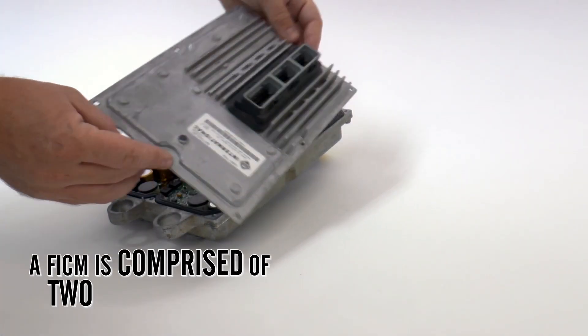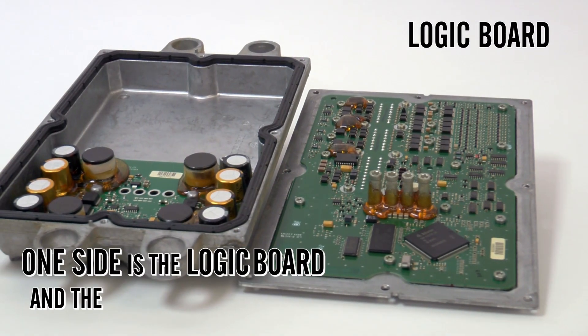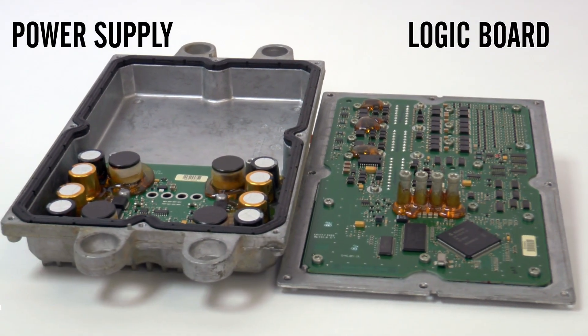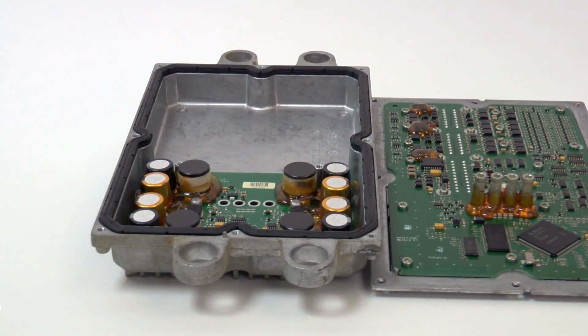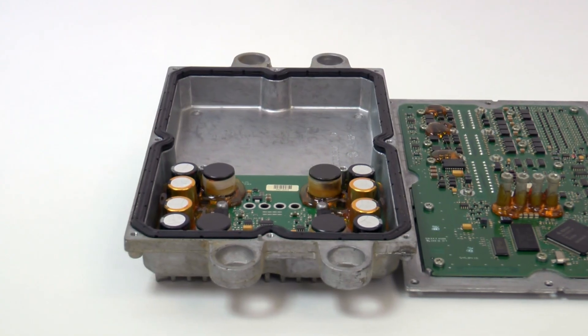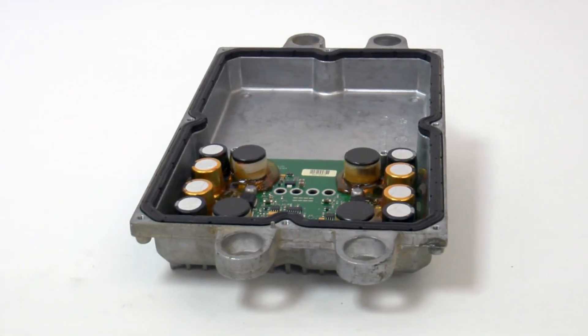A FICM is comprised of two parts, or halves. One side is the logic board and the other is the power supply. The power supply generates the voltage that the logic board uses to control the fuel injectors. There are many ways for a FICM to fail, but the most common failure is the FICM power supply itself.